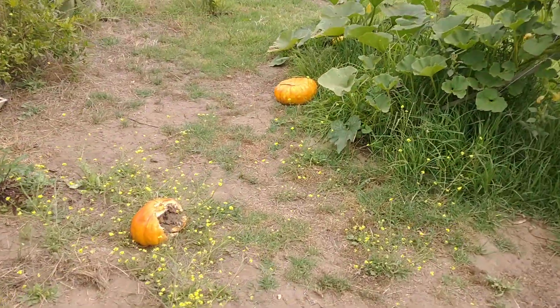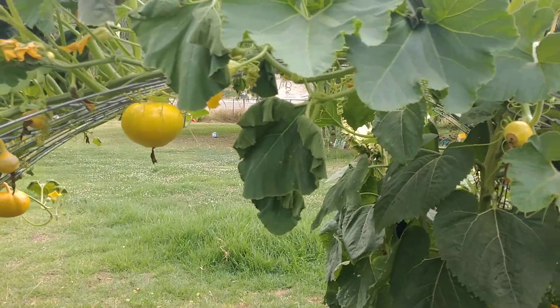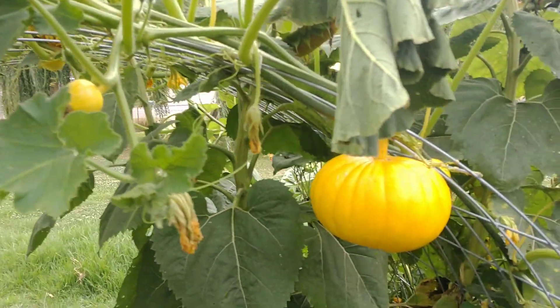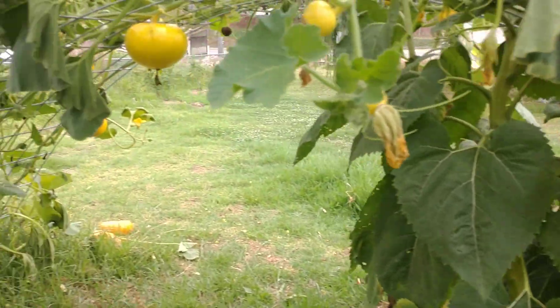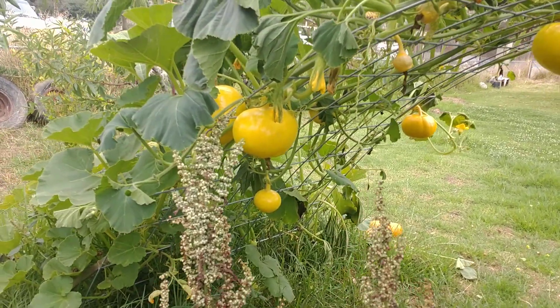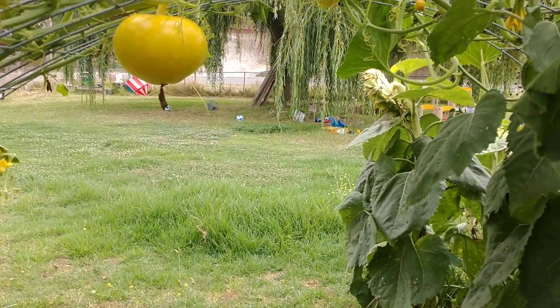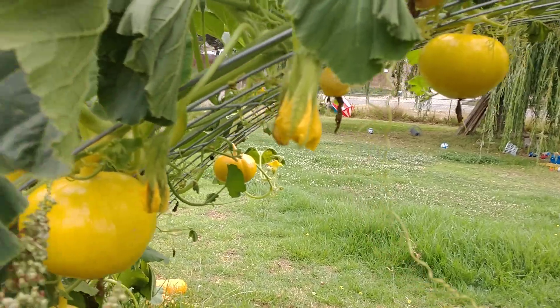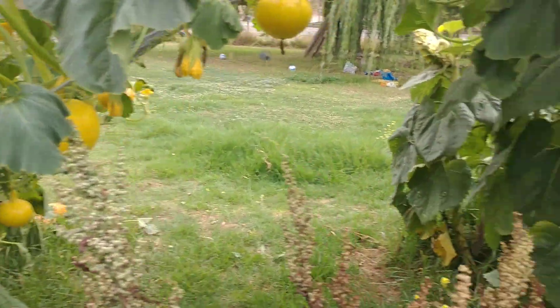There are little pumpkins scattered all over here because they're reaching maturity, but I got them hanging off this trellis here. This is a good way to grow pumpkins or any kind of squash, or melon, because you can just come in, cut them off, and harvest them. They're not in the dirt — they're just ready to harvest.